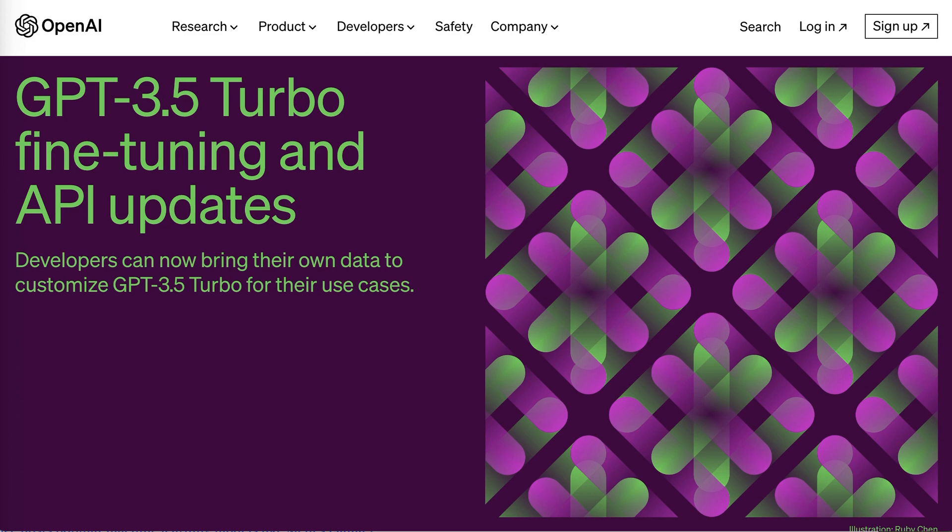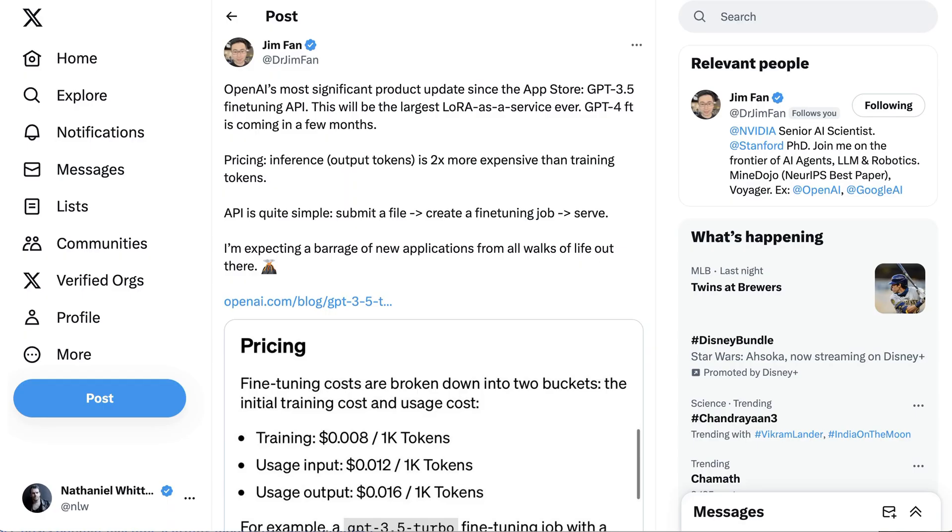Obviously what this is about ultimately is businesses and developers being better able to use this model to get outcomes specific to their business and that rely on their specific data. The optimistic view is that it's hugely significant and unlocks a huge variety of use cases that weren't available before. OpenAI is giving businesses and developers the ability to do more with their tools, and it's one of the leading platforms to build on.